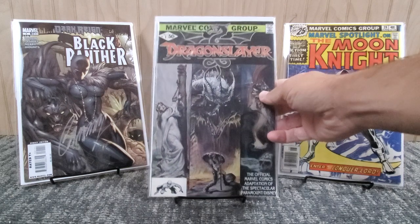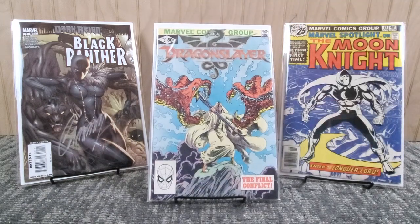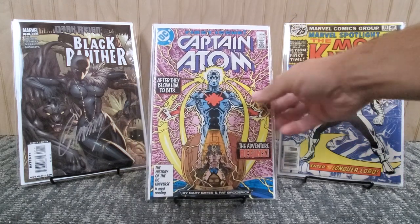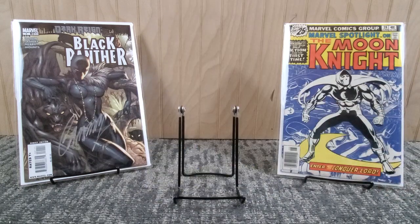Next we've got some Marvel movie adaptation stuff - Dragon Slayer number one and number two. I grew up in the 80s so I absolutely love picking up any of these Marvel movie adaptations. Also got Captain Atom number one from 1987 - this one's in pretty good shape, probably near mid-range. I think it's the first time Captain Atom appears in DC with his origin. I believe it was a Charlton property in the Silver Age. These grab bags are like $10 and you got like seven books, so most of these things are like a buck to a buck fifty.